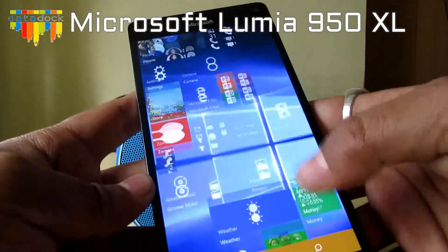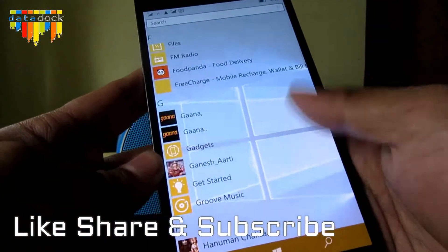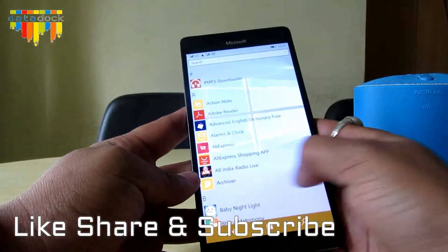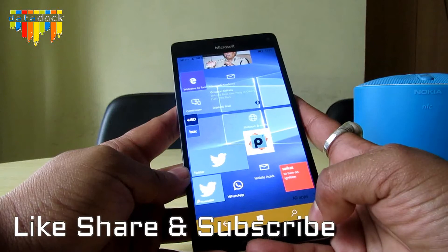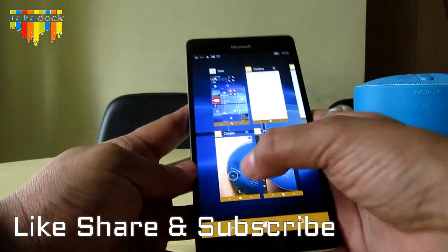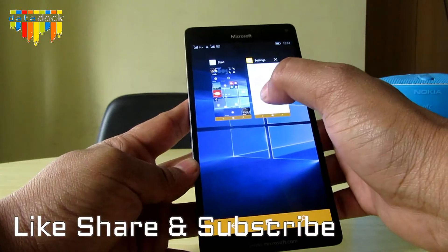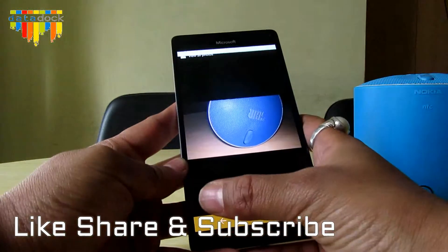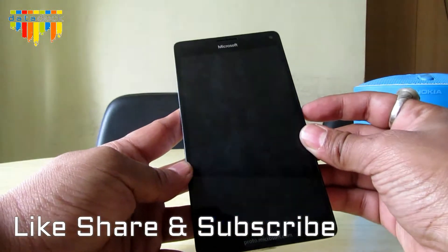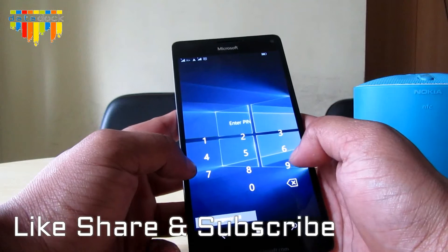This is the menu, which you can customize. It's running on Windows 10. There's a search option and an on-screen keyboard. There are three on-screen buttons: a home button, a multitasking button where you can close apps, and a back button. If no app is running in the background and you press back, it goes to the lock screen.